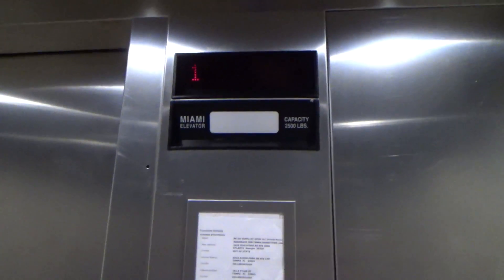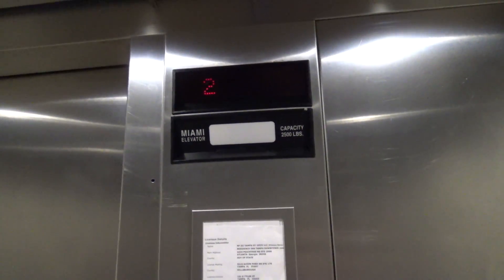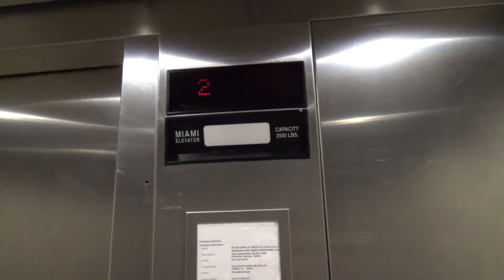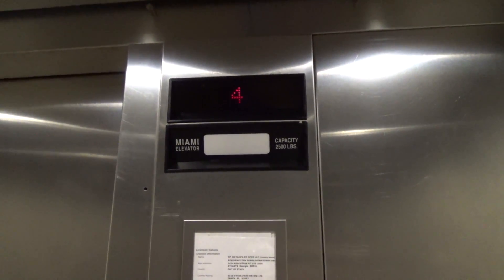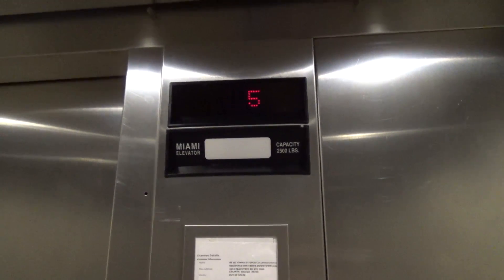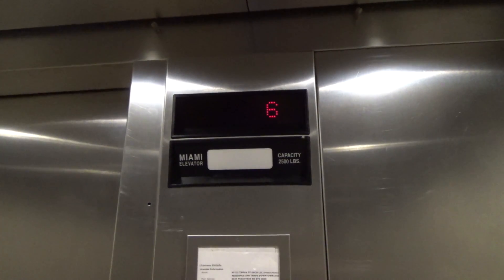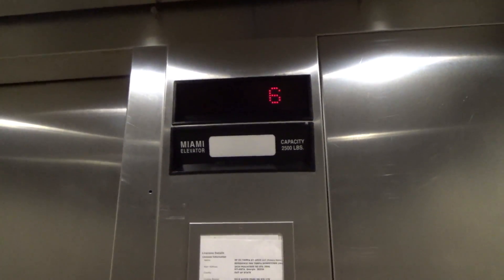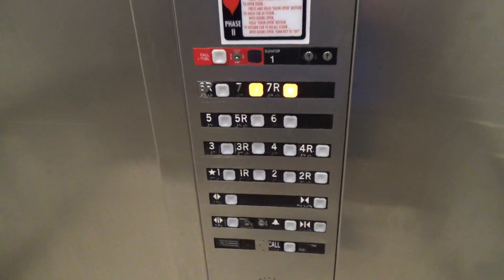Here we go, one more trip up. Whoa, started up a little hard. Yeah, this is definitely relay controlled. I can tell by the way the numbers change and some of the noises they're making, which is interesting because these are only from 2001. Here we are up on seven. Very rare custom Impulse fixtures.